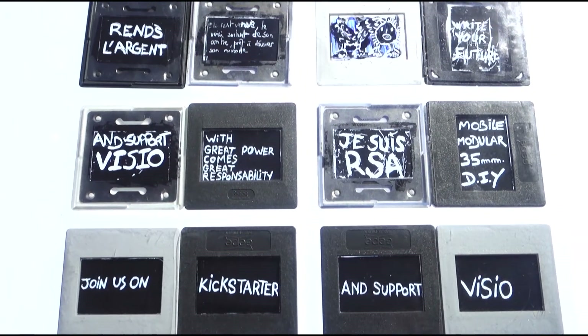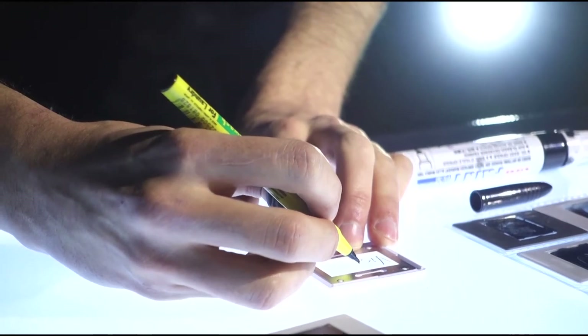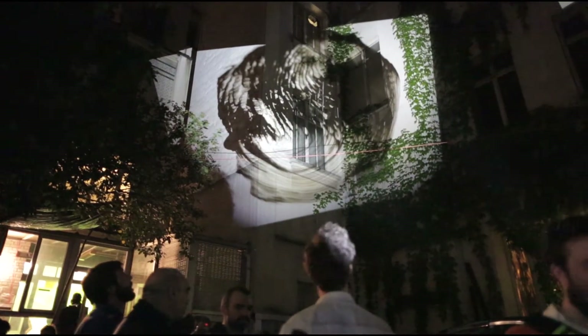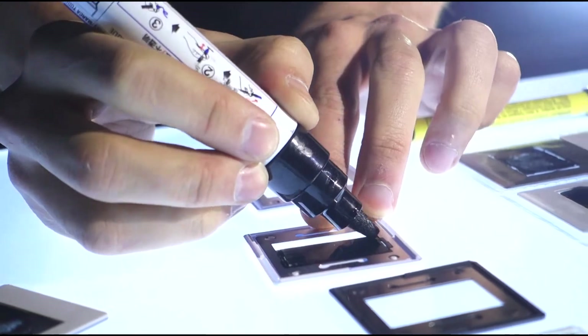Analog processes can also be used. By using glass-like mons, you can instantly project messages, but also drawings, and all pictures created by contact, like fingerprints.